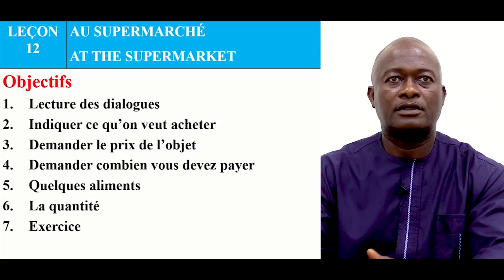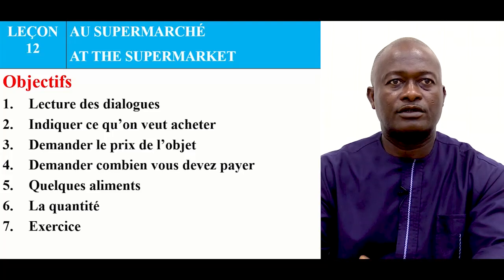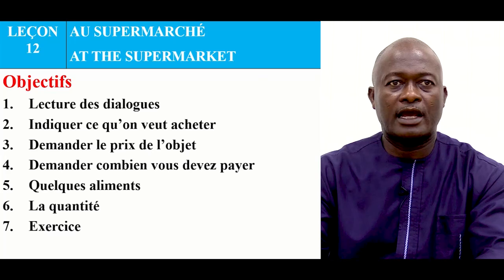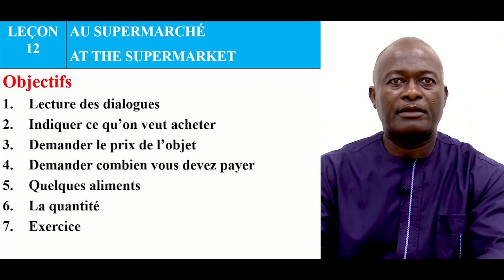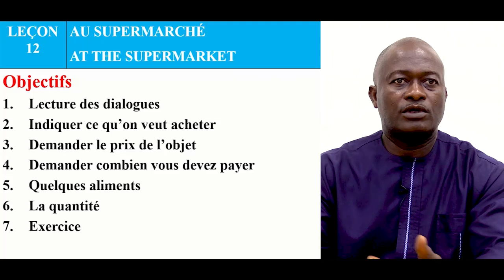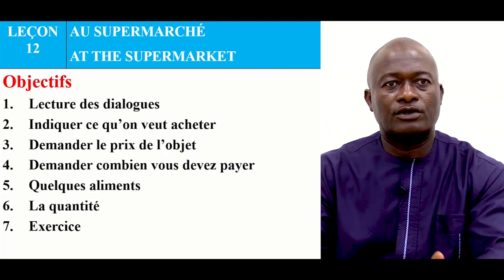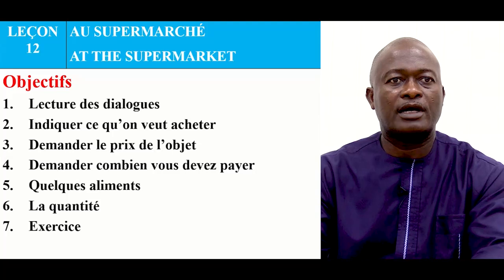So our lesson will be based on shopping at the supermarket. The following are what you are going to do: reading of dialogues, to indicate what you want to buy, you ask for the price, then you ask how much you will pay for it. Then we also look at vocabulary on food items and also the quantity. Then it will be followed by an exercise.